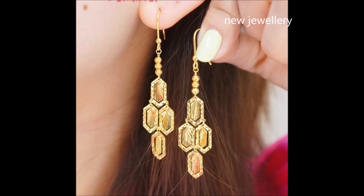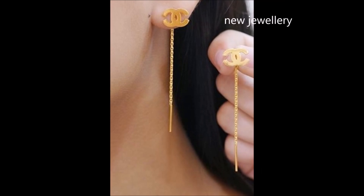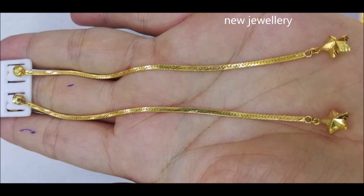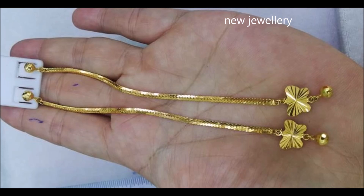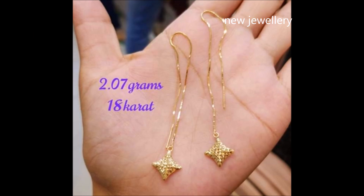These graceful earrings look very beautiful. The delicate design of these gold earrings gives your look a flourish of feminine charm. Add a sprinkle of magic to your everyday style as well as occasion wear. With this pair, minimalism means traditional glamour — whether you pair it with western wear or ethnic wear.